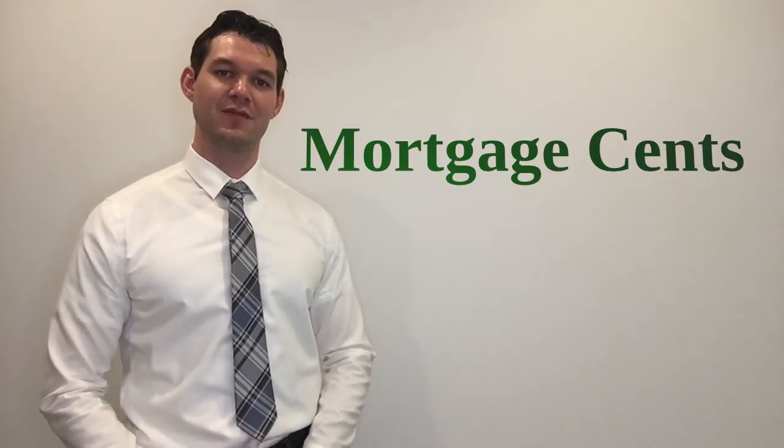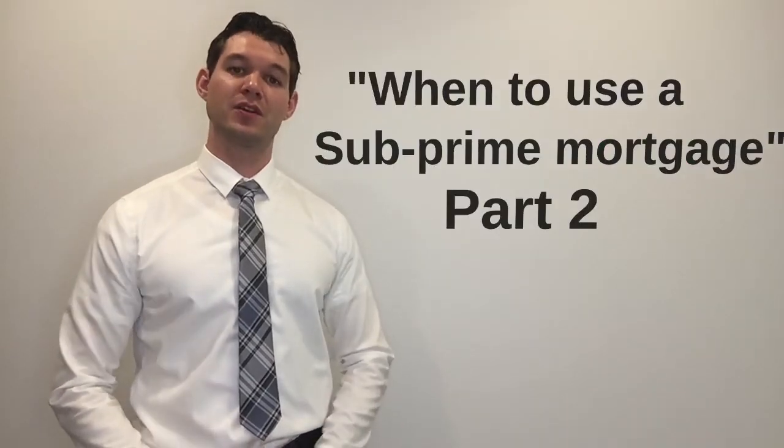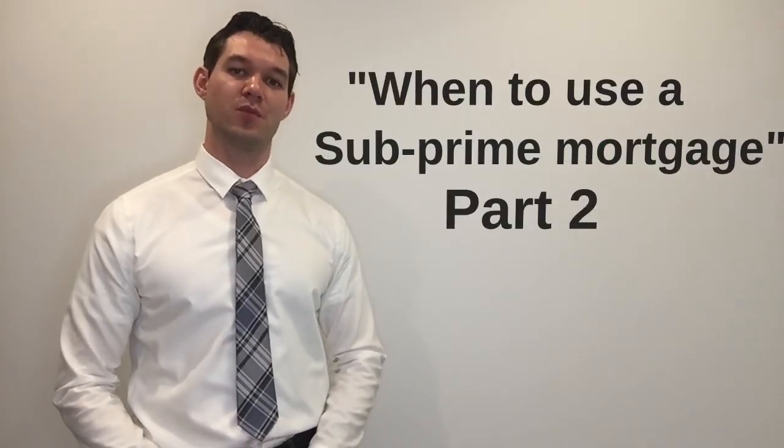Welcome back to Mortgage Sense. In this video we're taking a deeper look into Steve's mortgage situation. This clip is part two of when to use a subprime mortgage.